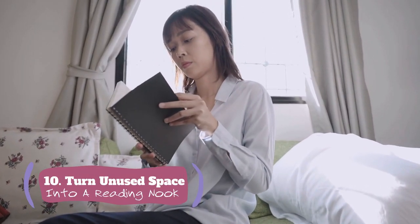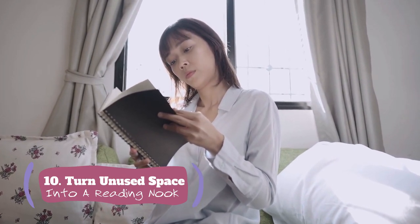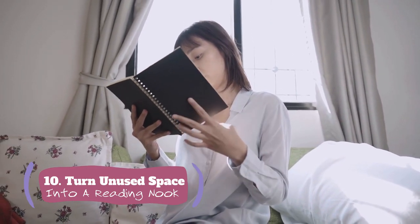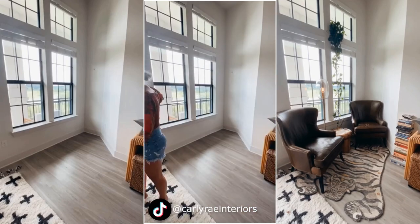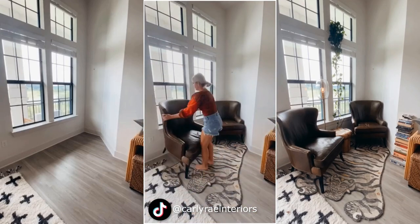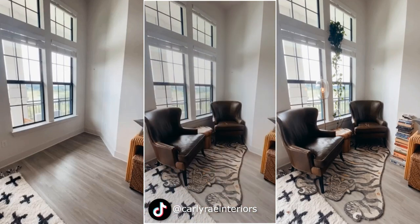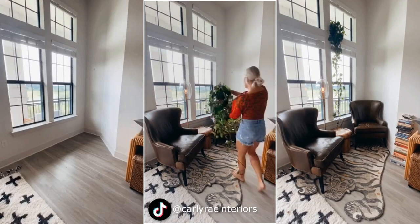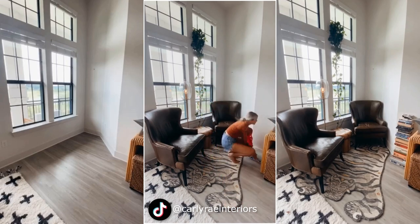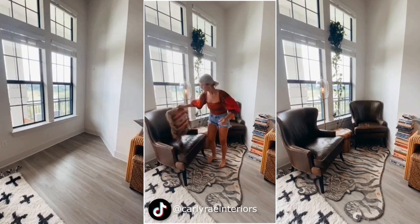Number 10: How to turn unused space into a comfy reading nook. You need to make little measurements and plan to copy the idea. Next, gather your accessories, mix and match those items, and use a hammer and nails to put the pieces together when necessary. Finally, use a marker to write inspirational quotes on the wall, representing your values.